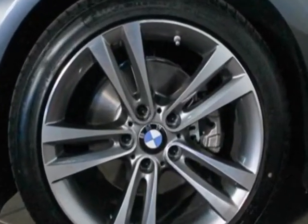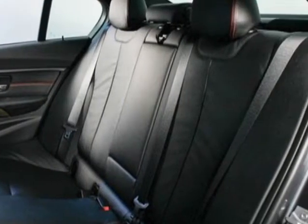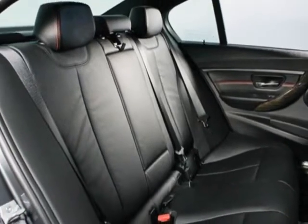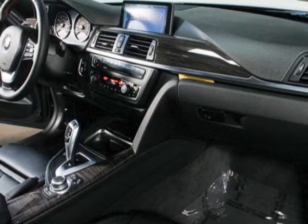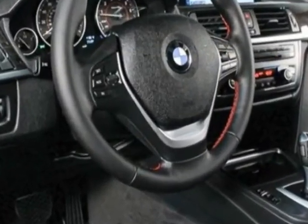Additional options for this vehicle include the navigation system, BMW Assist with enhanced Bluetooth and USB, all-season tires, and the premium package. Call 888-737-4550 or email our friendly sales staff today to schedule a test drive.